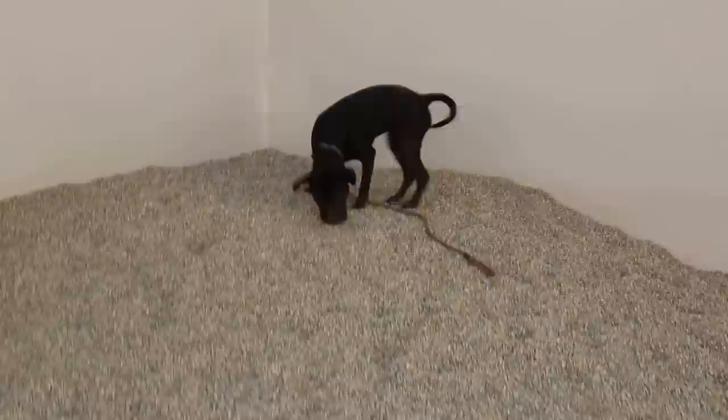He's on to something. There it is! Good boy! That is a search and rescue dog in training if I've ever seen one. Good job, bud. Good boy, Charlie.